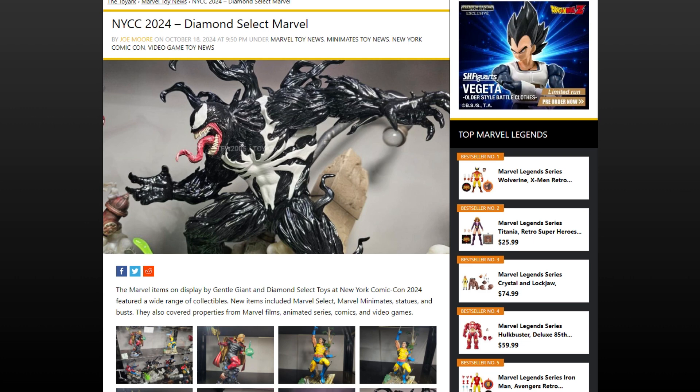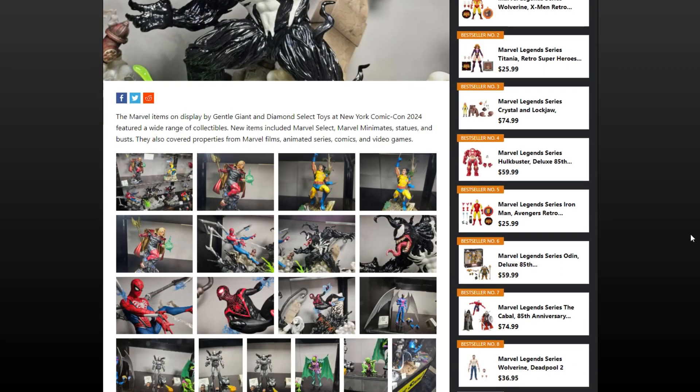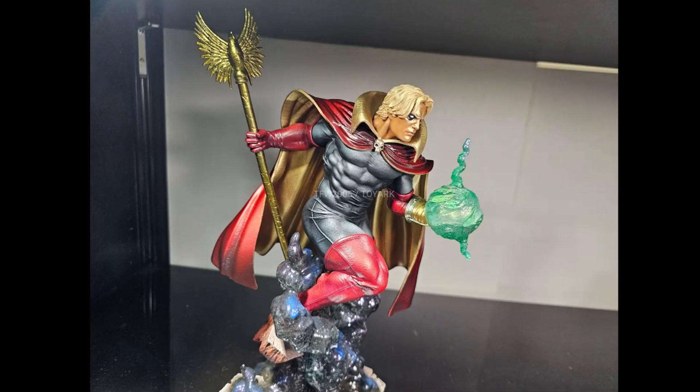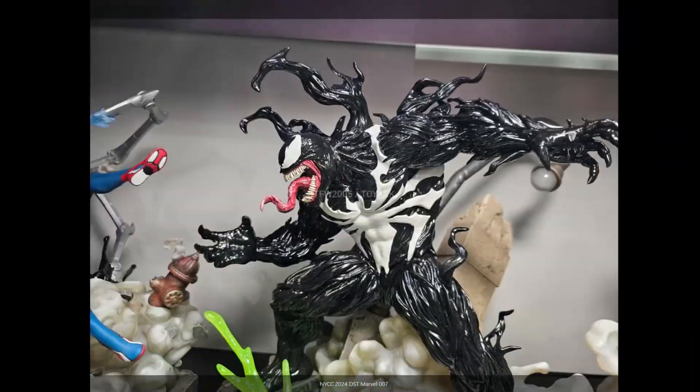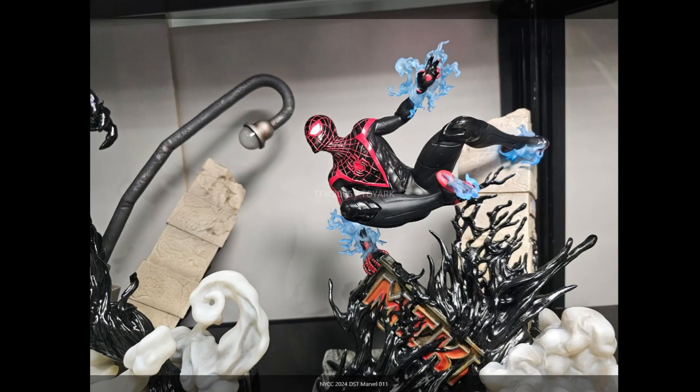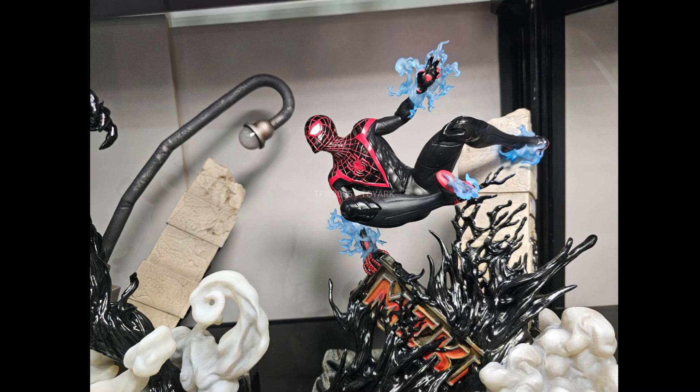Sadly there's not an awful lot that's new from Diamond Select. A lot of the reveals are in their statues, which look absolutely fantastic — I personally don't collect them, but there's a monstrous version of Venom which looks pretty cool, a fantastic Wolverine, and some Spider-Man 2 game pieces: Adam Warlock, Spider-Man versus Venom, and Miles Morales Spider-Man, which makes a pretty cool diorama if you get all three.